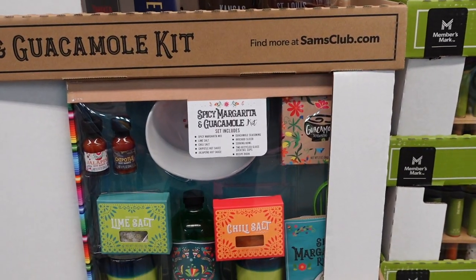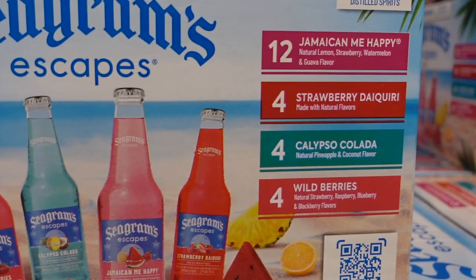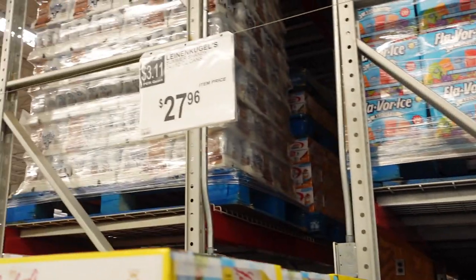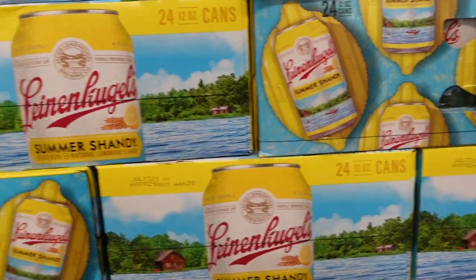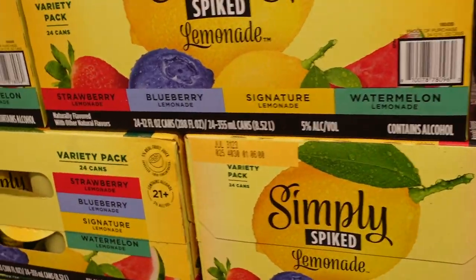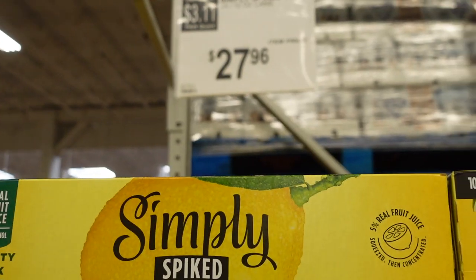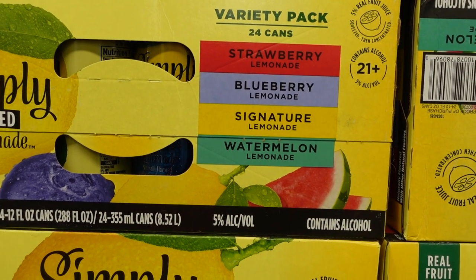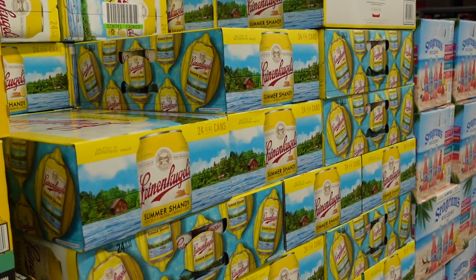They have some fun summer adult beverages. There's Jamaica Me Happy, strawberry daiquiri, calypso colada, and wild berries for $21.96. For $27.96 you can get summer shandy. They also have spiked lemonades — strawberry, blueberry, signature lemon, and watermelon — also $27.96. These look like fun flavors for summer for those of you over 21 who enjoy an adult beverage.